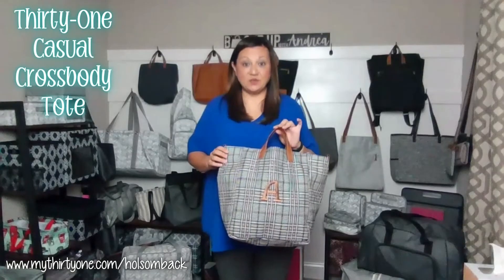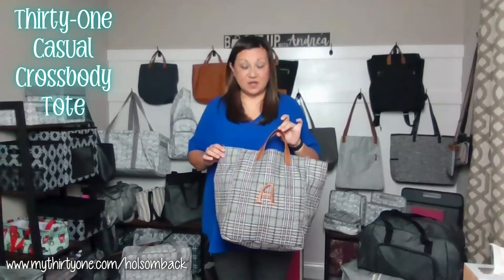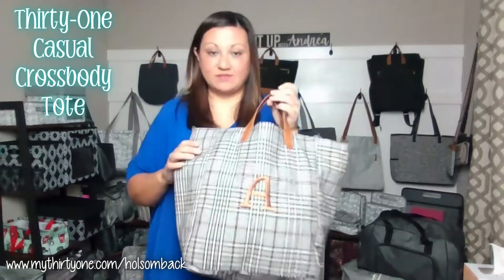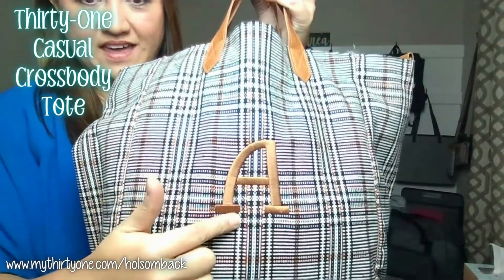This is the 31 Casual Crossbody Tote in our Plaid About You Weave. As you can see, I have mine personalized with the letter A.